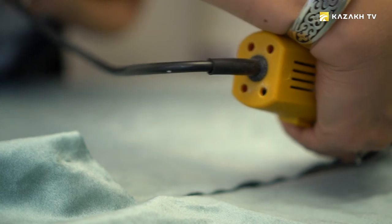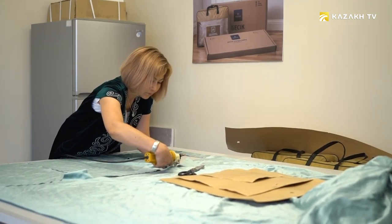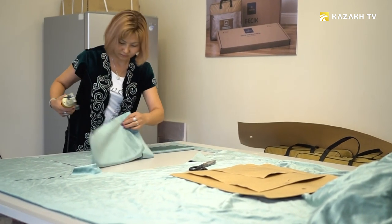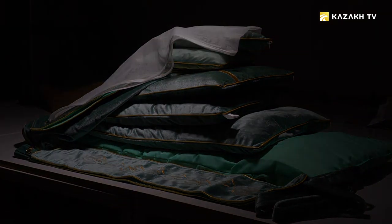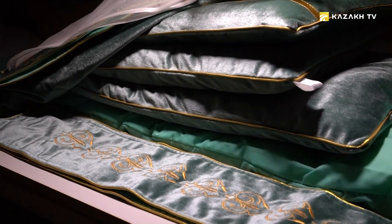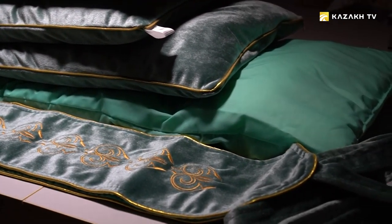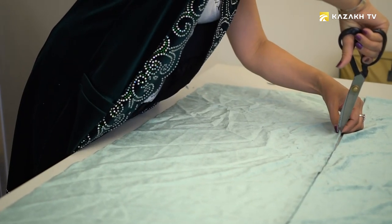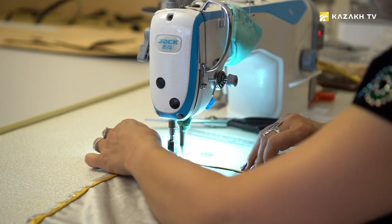There are no ready-made sewing patterns for soft finishing of the cradle. The size of the baby's bed linen depends on the size of the Beesek. If you decide to make a pillow with your own hands, you'll need scissors, a sewing machine, measuring tape, chalk, and a little time.